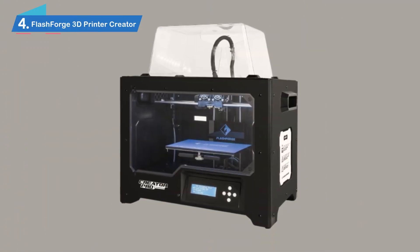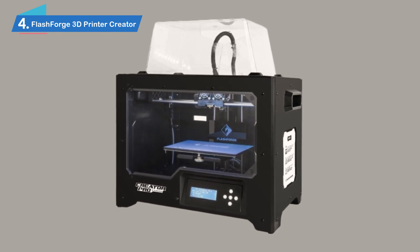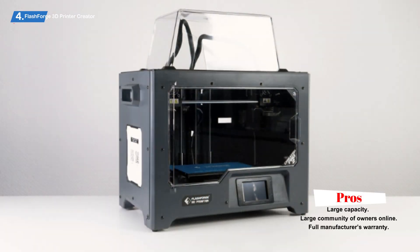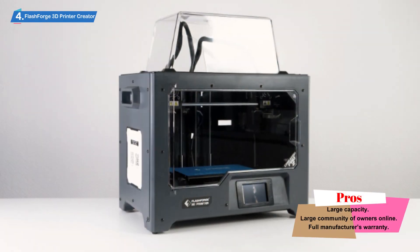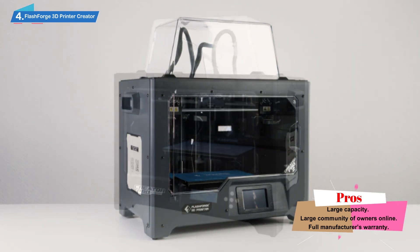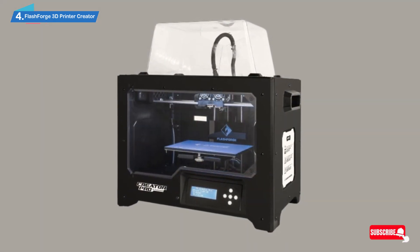Number 4: Flashforge 3D Printer Creator Pro. The Flashforge 3D Printer Creator Pro is one of the best mid-range 3D printers on the market. It's more expensive than the entry-level printers we featured, but it's worth the money if you want to make bigger and more detailed designs. There are a bunch of similar printers in this price range, but few have as big a community behind them as the Flashforge Creator Pro.